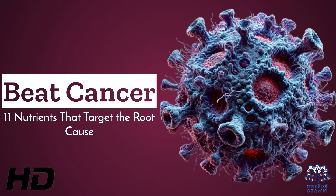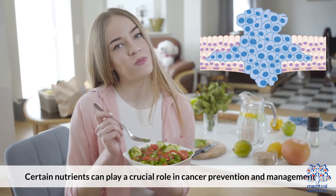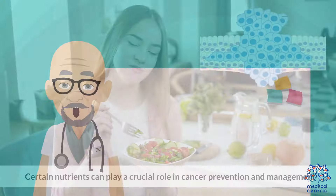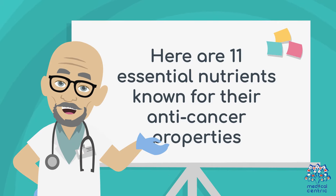Today's medical-centric topic is Beat Cancer – 11 Nutrients That Target the Root Cause. Certain nutrients can play a crucial role in cancer prevention and management. Here are 11 essential nutrients known for their anti-cancer properties.